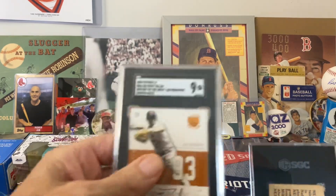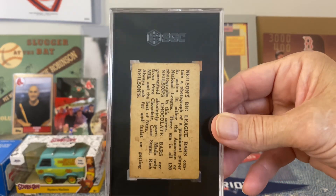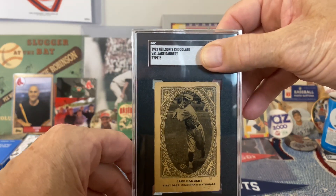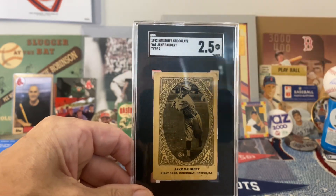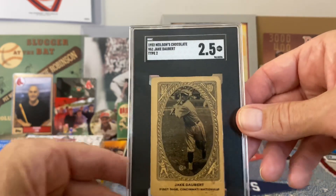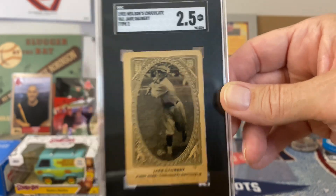This next one has a plastic sleeve on the slab and the rest do not. This one is a low grade card — probably just a one or a two — but it is a 1922 Nielsen's Chocolate, Jake Dorbert, Type 2. Just a pretty cool card. This one got a 2.5 for a grade, which actually is higher than I was expecting because it does have some creasing. That's great. That's a beautiful card and it looks awesome in the SGC slab. I'm really glad I had this slabbed up — it really looks good with the tux there. I really like this card. So there's that 2.5.